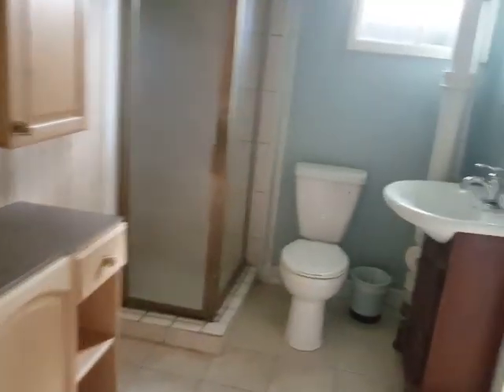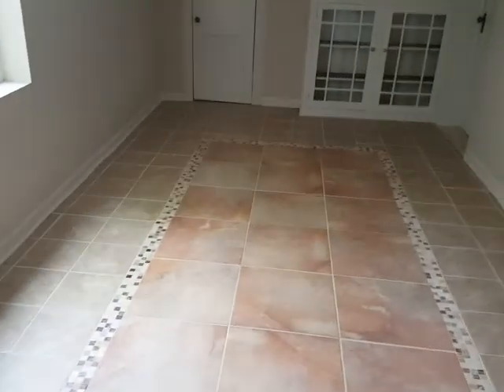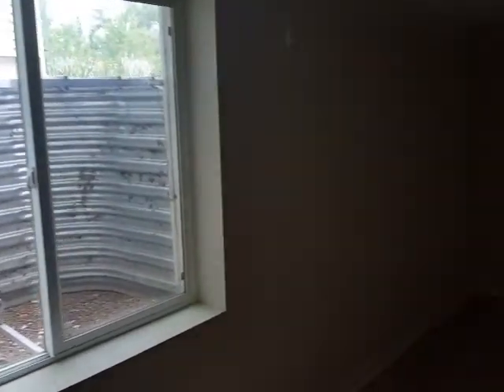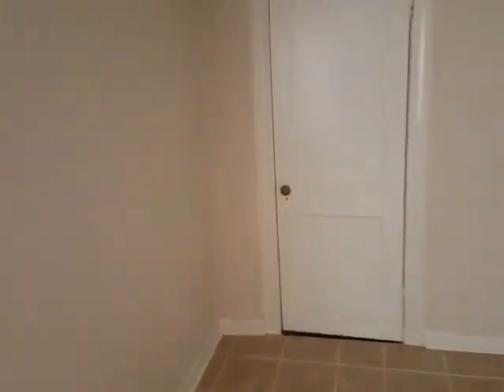There's another bathroom. And I guess this would be a bedroom — it's got a tile floor, but you have a full egress window. It's a big room; this might be the biggest bedroom of all of them.